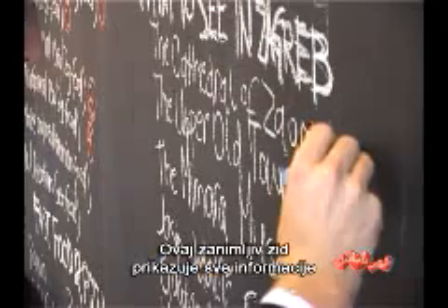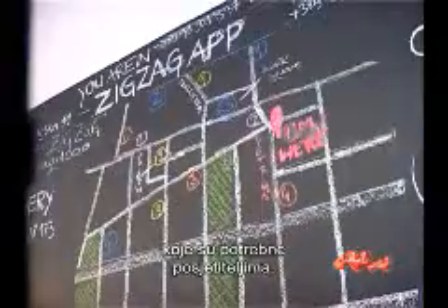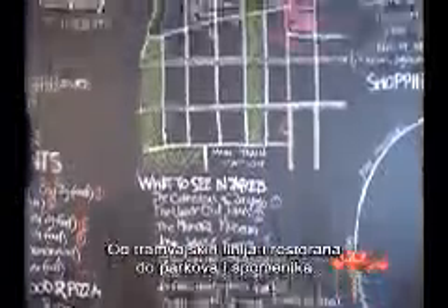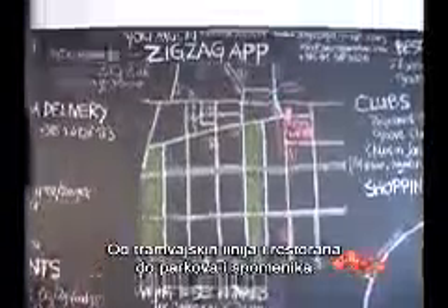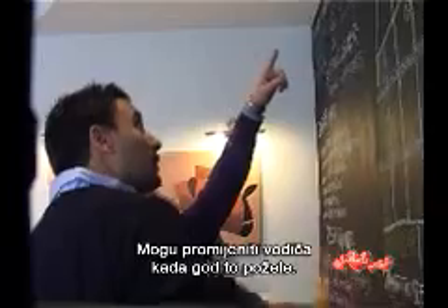This curious wall shows all the information that a visitor might need, from tram lines and restaurants to parks and monuments. They can change the guide anytime they like.